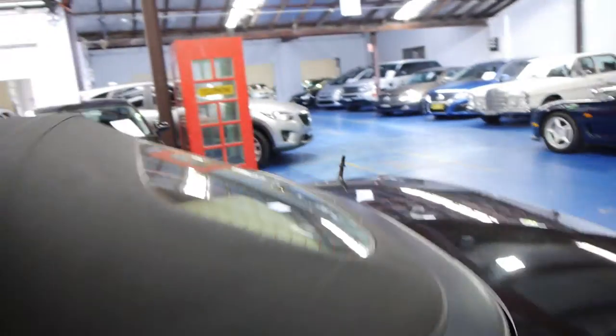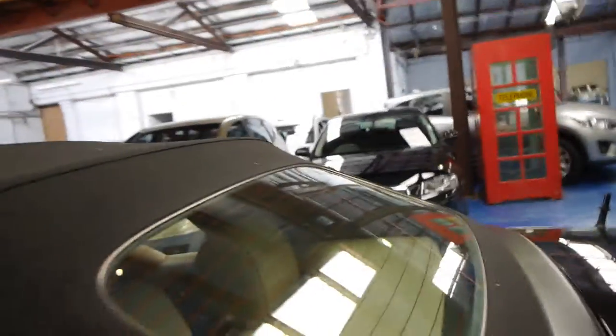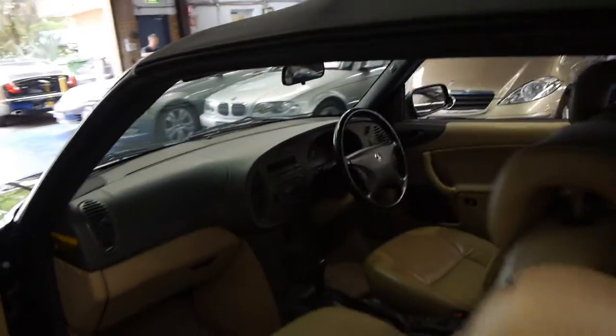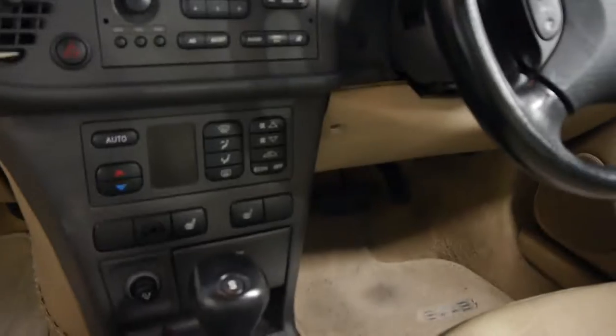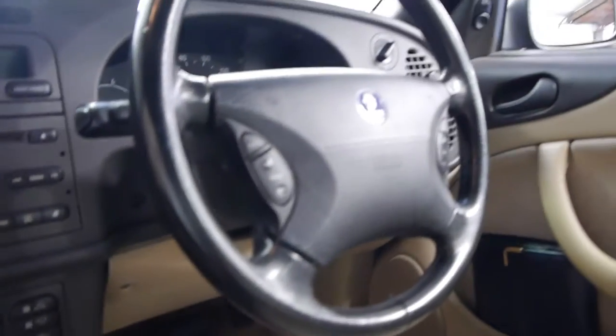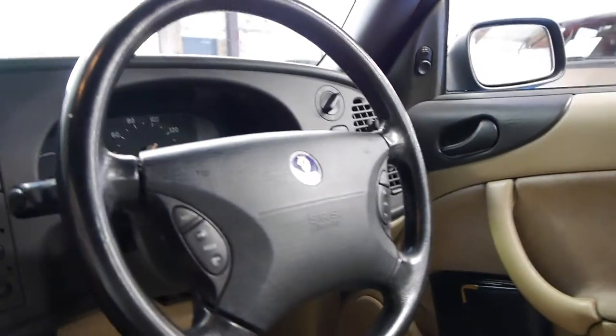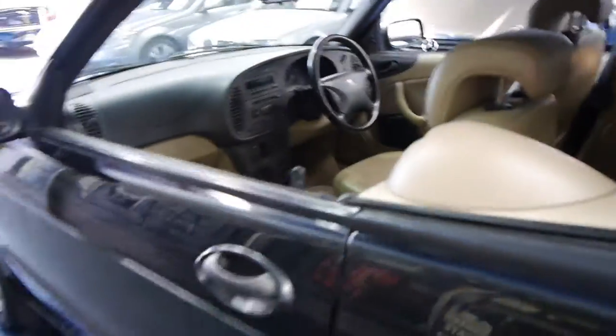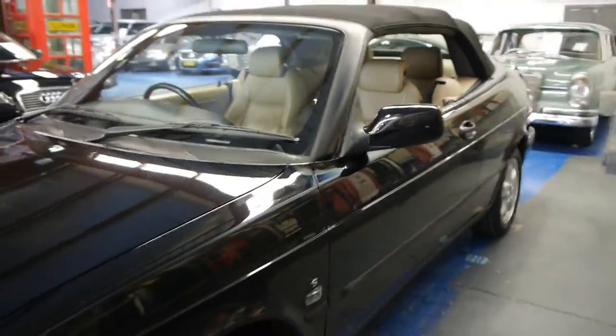It's even got a glass back window, which is great because with all the old convertibles they start to go cloudy and it's very difficult to see out the back. This car's got the four-speed automatic transmission, heated seats, climate control — we think they're just incredible value for money these days. It's got the Saab 5-spoke alloy wheels and the 2-litre low-pressure turbo.